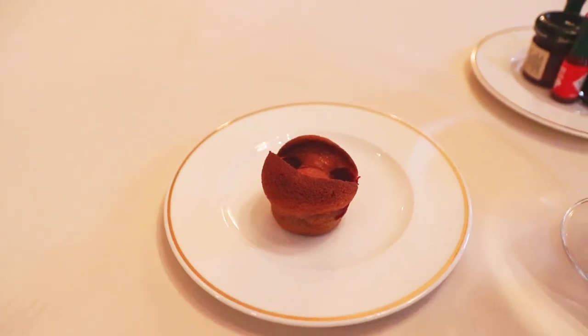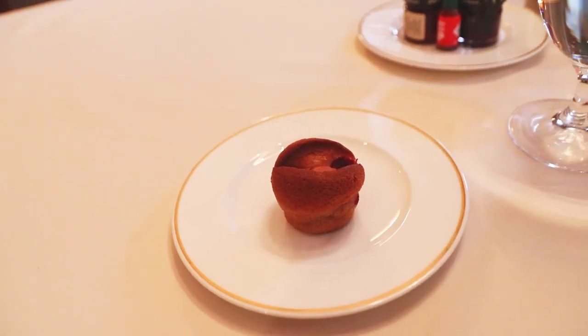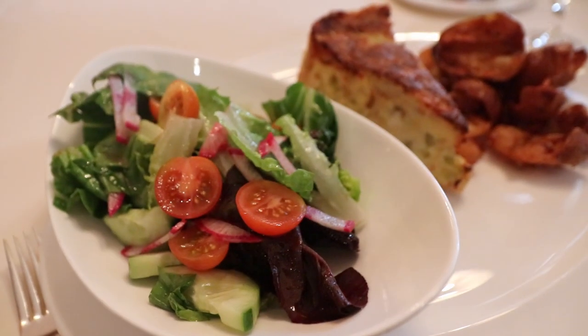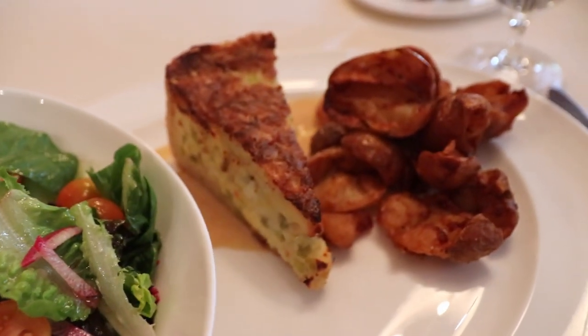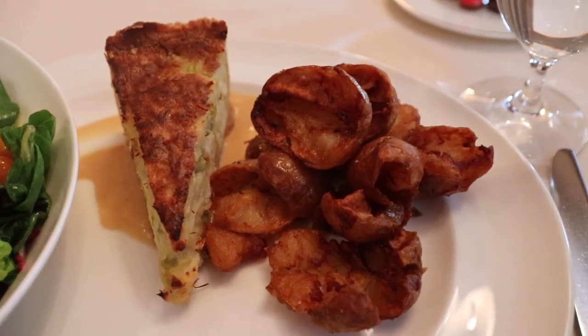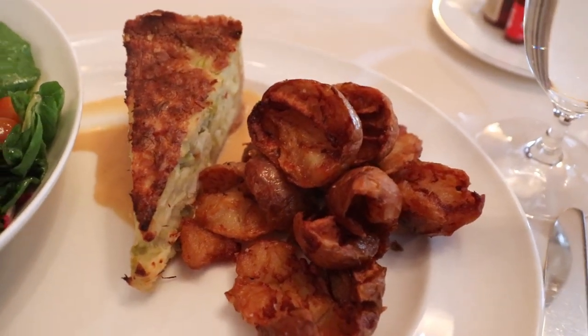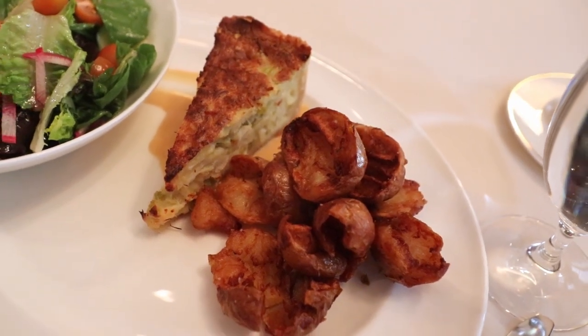For breakfast at Grant Grill, they started me off with a small muffin. I ordered the quiche, and while the salad dressing was a little bit sour for my taste, I thought that the actual quiche and the potatoes were excellent. Given the quality of the breakfast here, I really want to return to the restaurant to have lunch or dinner sometime.